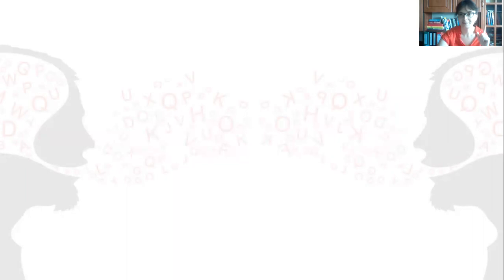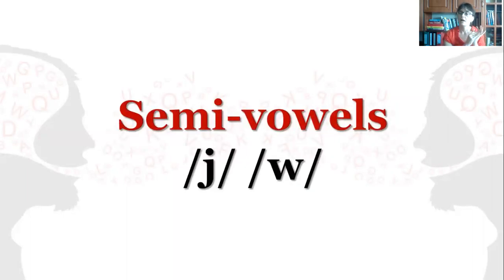Now, semi-vowels: J and W. Why are they included here? Is it a mistake? No. These sounds are vowel glides. They are called semi-vowels, presumably because they are based on the vowels E and U. In addition, they have the acoustic characteristics of vowels, but they are generally grouped together with consonants because they have a consonantal function in the language — for example, they cannot be used as the nucleus of a syllable.